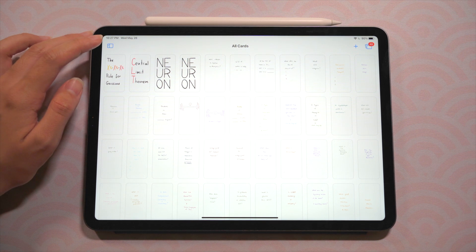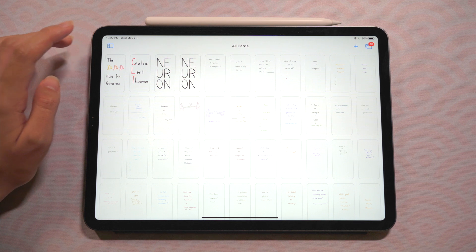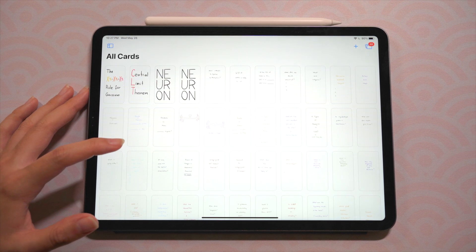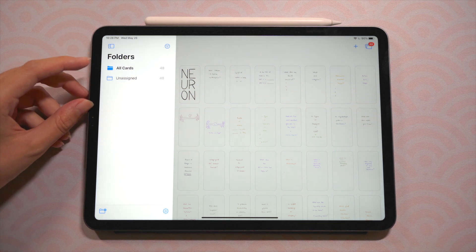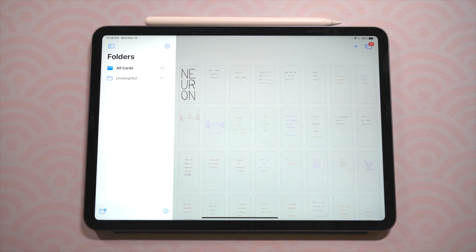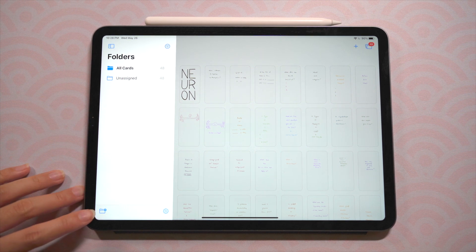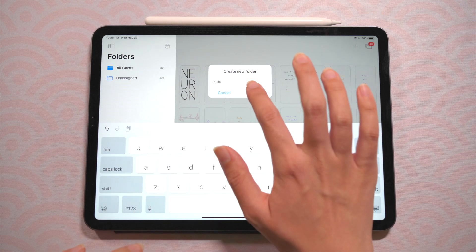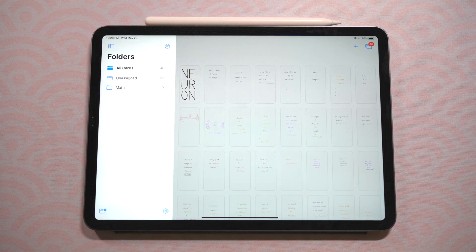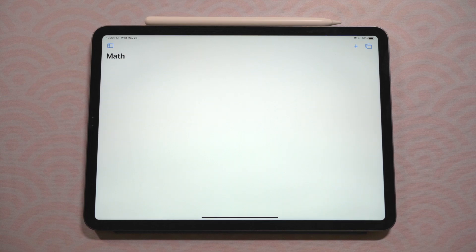Starting at the top left corner, there is a general menu button, and on screen you can see all of the flashcards I've already created. Clicking the top left corner shows all the folders you've created — the folder feature is a new update that was highly requested by users. At the bottom left corner you can create a new folder; for example, I'll type 'math' and now you have a folder called math. You can then add cards to this folder.